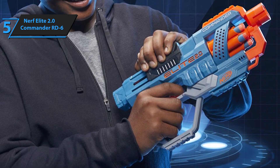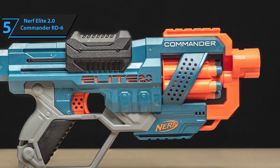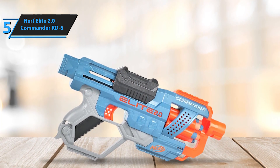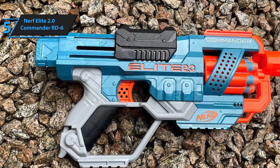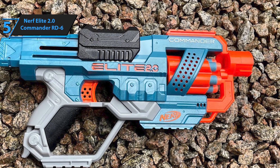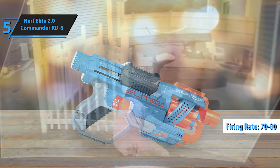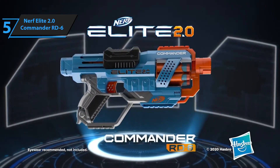It's important to note that the six-dart drum is fixed within the blaster, meaning it cannot be removed or popped open for loading. Nevertheless, loading darts remains a simple task through the accessible slots on the drum's sides. As a bonus, while the Commander has a six-dart capacity drum, it comes with 12 Elite 2.0 darts upon purchase. A standout characteristic is its sturdiness and dependability — operating and firing the Commander is a seamless experience, virtually free from lags or issues. The only minor downside might be the relatively small main handle, which could pose a problem for users with larger hands. As a revolver-style blaster, the Commander RD6 achieves a firing rate of 70–80 feet per second and a firing range of 60–80 feet. For the listed price, we are thoroughly impressed.